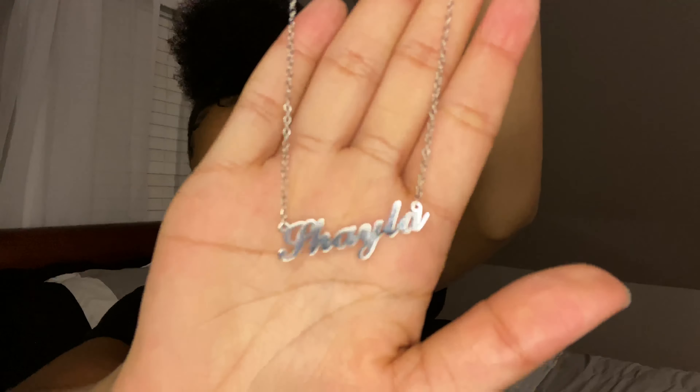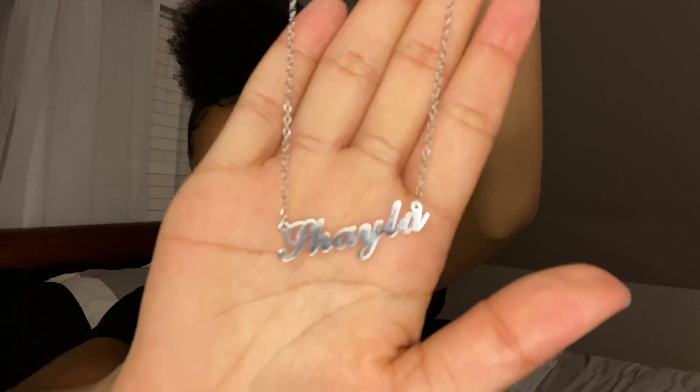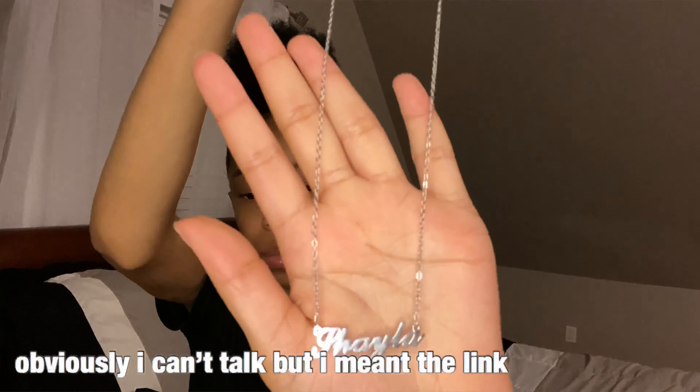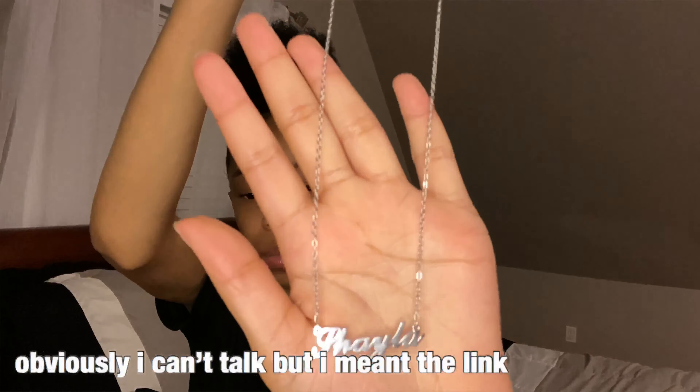It comes in two bags — like a little bigger bag and a smaller one. I got silver. This necklace was like $60 originally, but it was on sale and I only paid like $19.90, so basically $20 for it. I got my name on it — it says 'Shayla' — and here's what it looks like up close. It's really cute and simple.